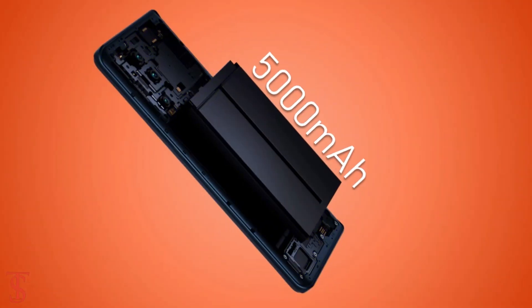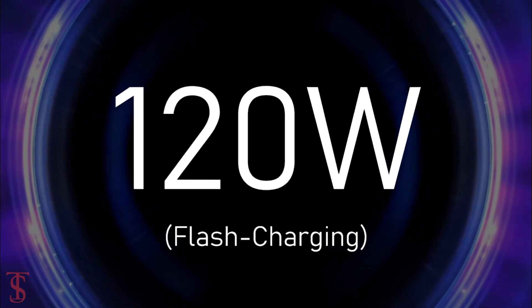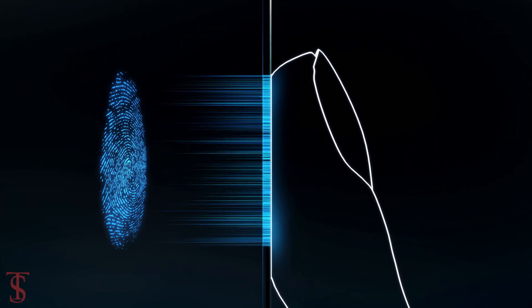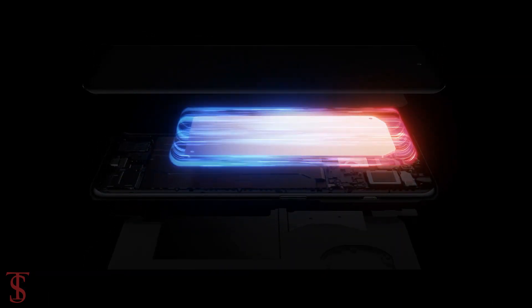It is equipped with a massive 5000mAh battery with 120W flash charging support. Additionally, the smartphone features an in-display fingerprint sensor for authentication and includes a large VC heat dissipation system that helps maintain phone temperature in extreme conditions.